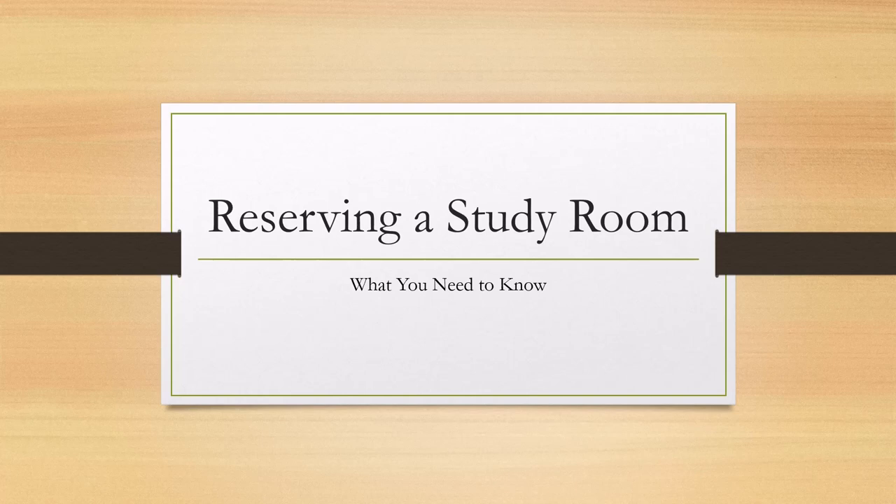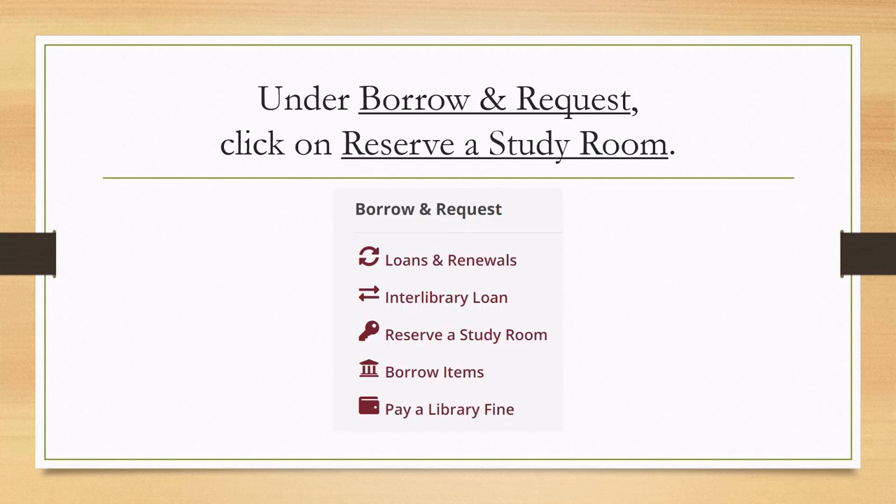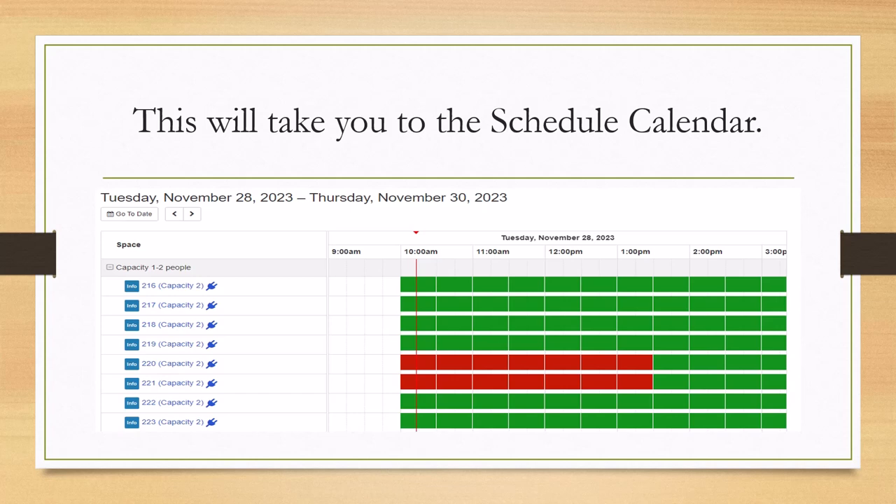This Moffat Library instructional video will teach you what you need to know to reserve a study room. Go to the library's homepage at msutexas.edu/library. Under 'Borrow and Request,' click on 'Reserve a Study Room.' This will take you to the schedule calendar.